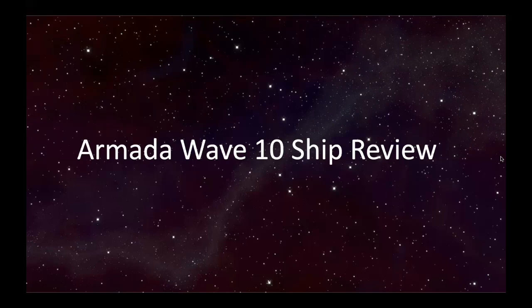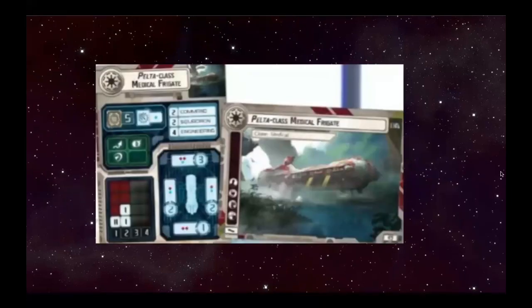Hello and welcome to the Trench Runners YouTube channel. In the near future we will be doing Armada, Legion, and Empire at War content for you guys. So without further ado, let's get into it. I'm Hackbar, accompanied by Dakbar and Lakbar.